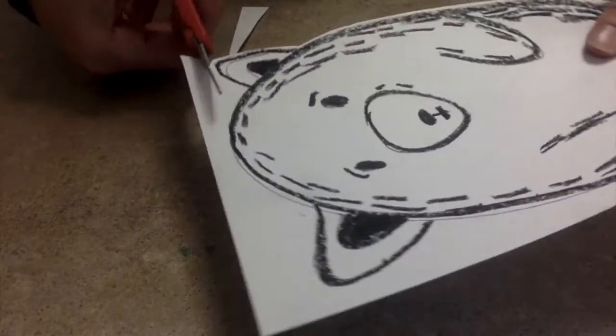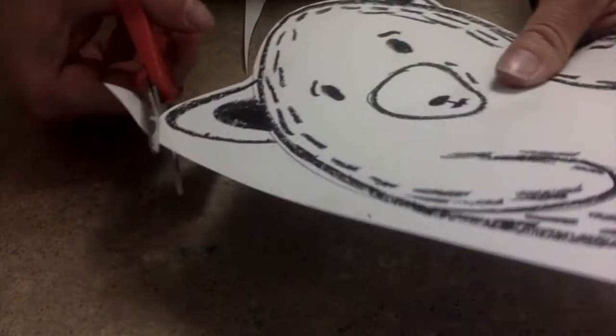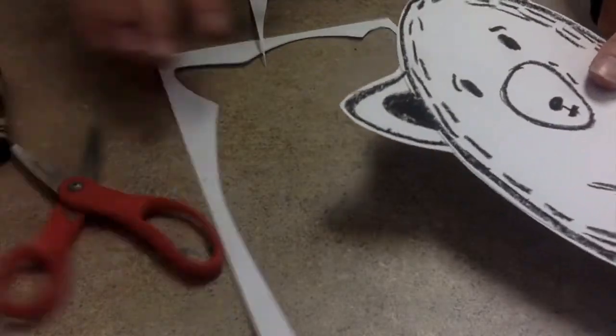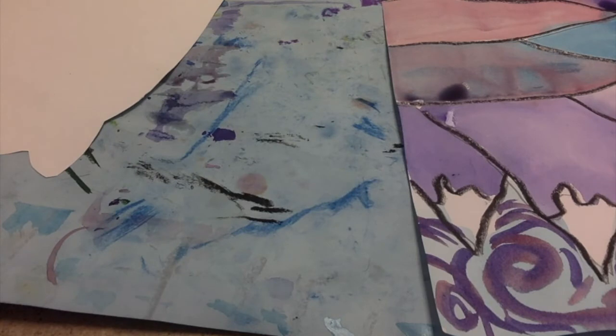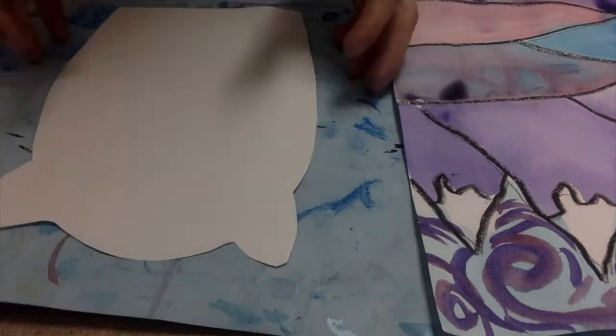Lastly, let's take a pair of scissors, cut out our polar bear, and glue it down onto our beautiful watercolor landscape. I'm sure if Ted Harrison saw your artwork, he would be really surprised and impressed with your work. Hope you have fun today, boys and girls. Thanks for watching and happy art making.